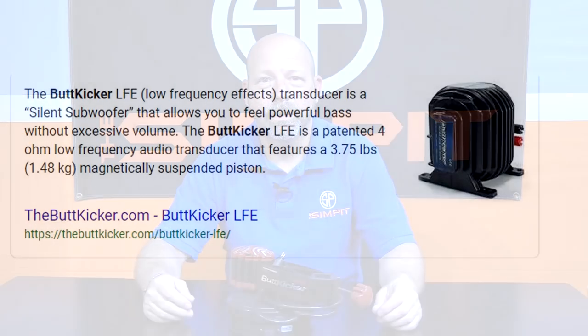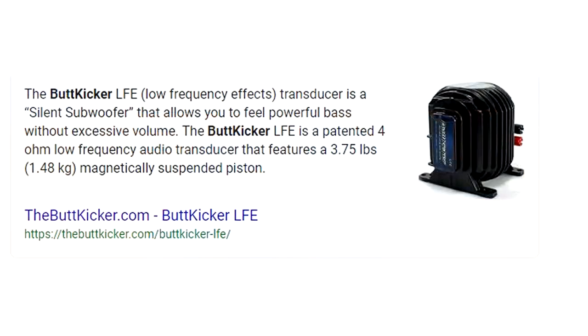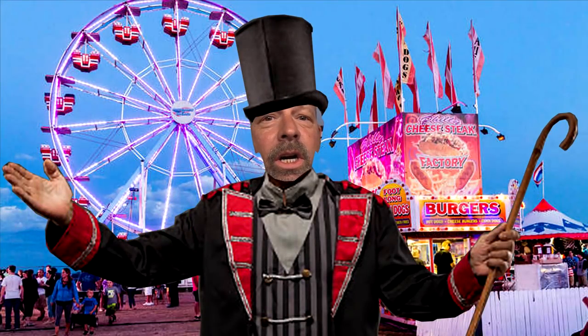What is a butt kicker? Get your butt kicker here!